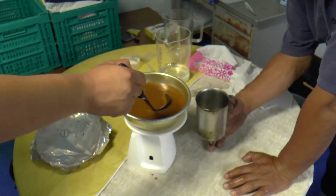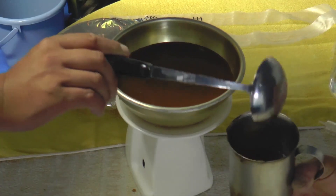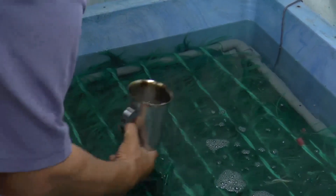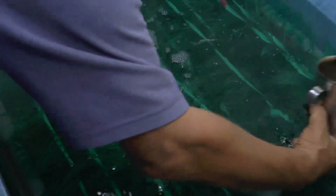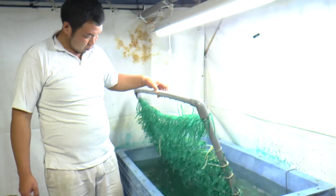The eggs are placed in the metal cup which already contains a measure of sperm mixed with ringer solution. The now fertilised eggs are then distributed evenly over the nylon spawning ropes which are attached to a plastic frame. The eggs are sticky and fix themselves immediately to the fine hairs of the spawning ropes.